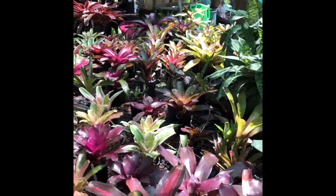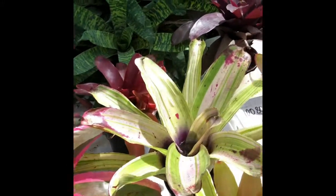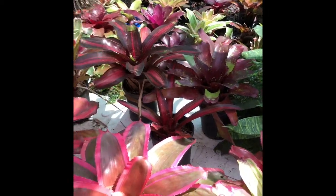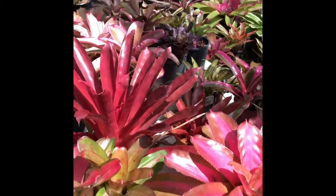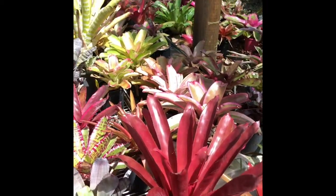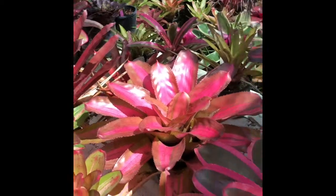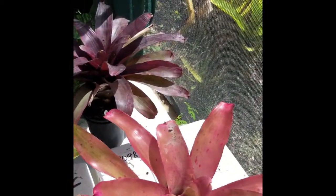Where I'm normally filming is where we are looking into right now. We're looking straight into where most of the videos I've made so far have been in the shade house. We've only been in that section and down the back with the Vrieseas, Guzmanias, and the Bromeliad area. And that area has the green shade cloth.